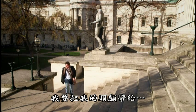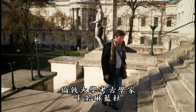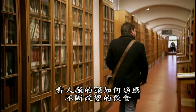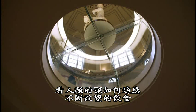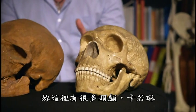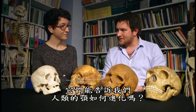I'm taking my skull to Dr. Carolyn Rando, an archaeologist at University College London, who's been conducting some fascinating research into how human jaws are adapting to our ever-changing diet. You've got an impressive array of skulls here, Carolyn. What can they tell us about the evolution of our jaws? Well, what we have here is a selection of...